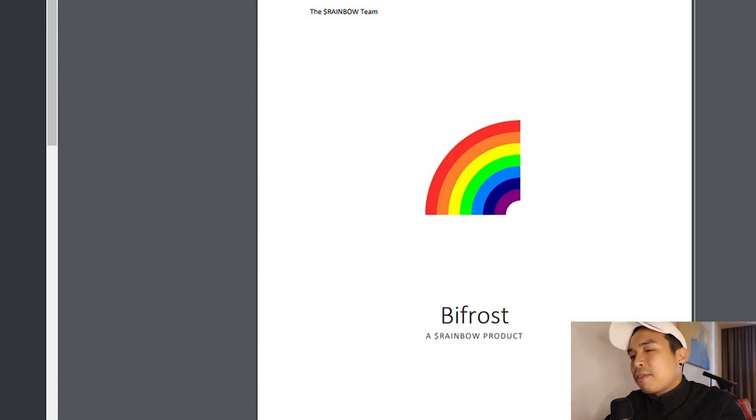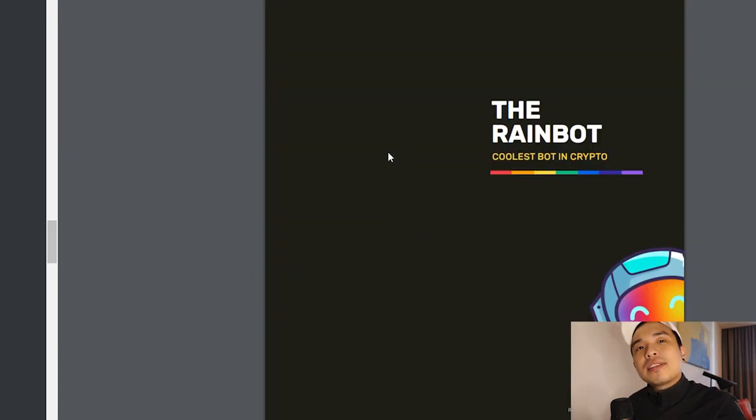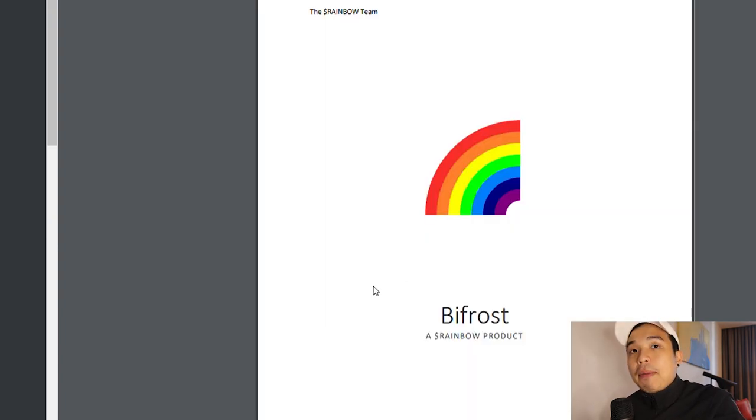I'm not sure if you call it Bifrost or Bifrost, but I'm just going to call it Bifrost. And the second one is called Rainbot. Let's take a look at Bifrost first.